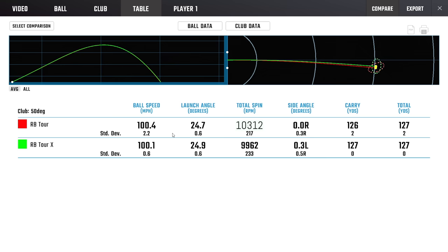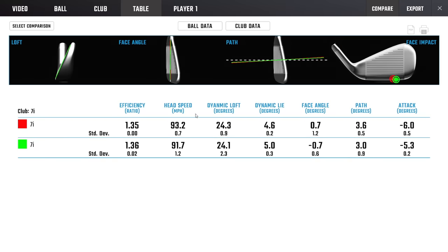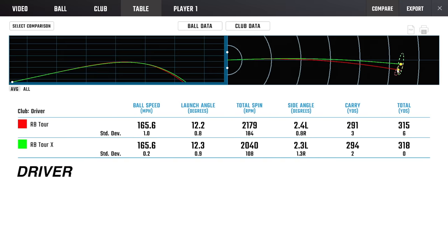Looking at the wedge data: with the 50 degree, identical launch and ball speed, we saw 350 RPMs of difference in spin — a little bit higher on the RB Tour. So if greenside spin is what you favor and you need a little more of it, the RB Tour is obviously going to be the ball of choice. Into the seven iron, we see a little bit of the same — marginal launch difference, a little bit lower spin. The key difference seems to come down to swing speed. The RB Tour launched higher and spun more — if they were on the exact same trajectory, you'd see both those numbers higher. So if you're a person who needs a little more spin on the driver, you'd probably pick the RB Tour.